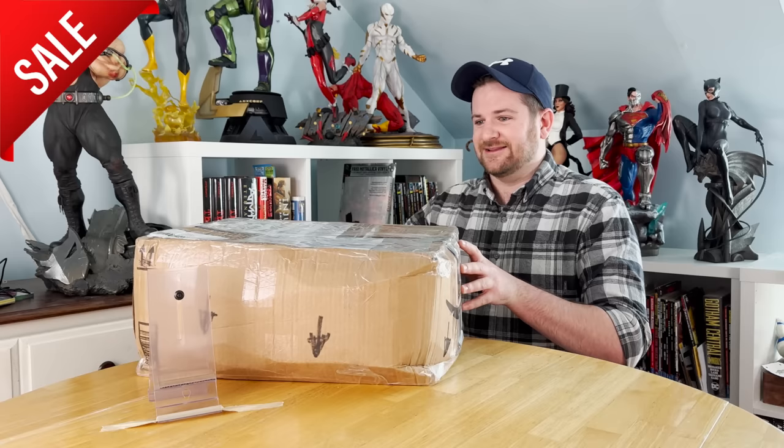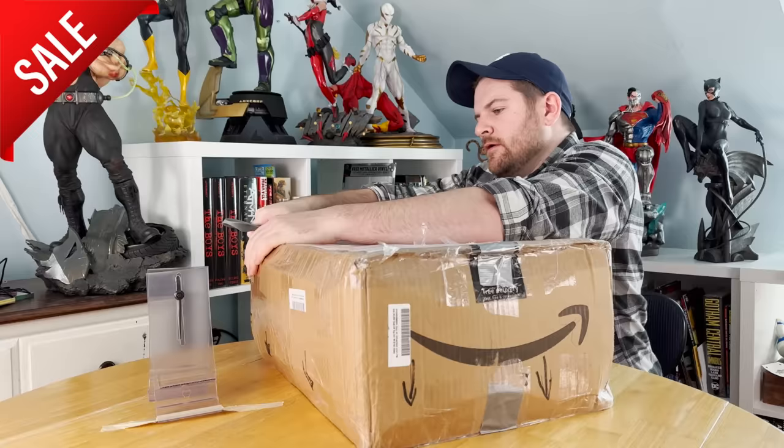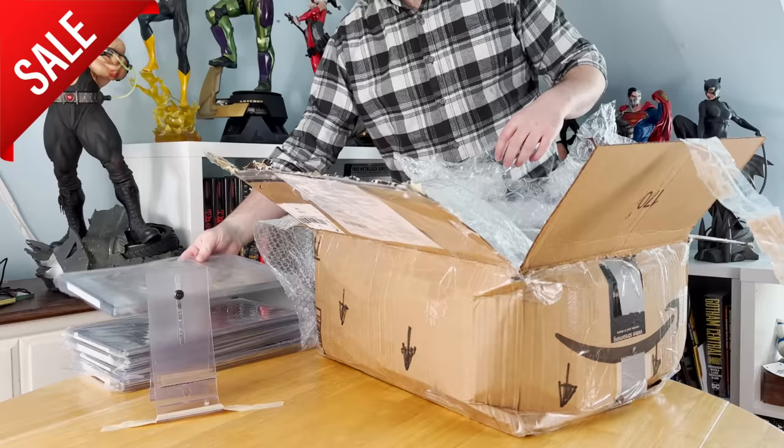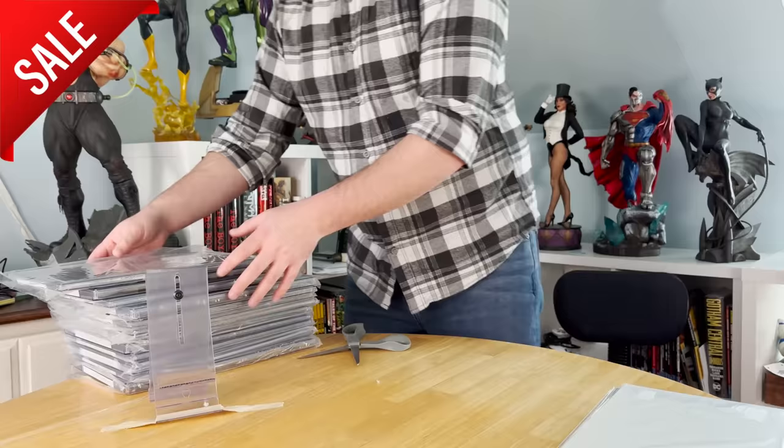I'm a little nervous about this box. There should be 12 slabs if I'm counting correctly, and I think like six walls in here, so I'm hoping everything survived. Even with all that damage to the box, miraculously nothing was damaged.